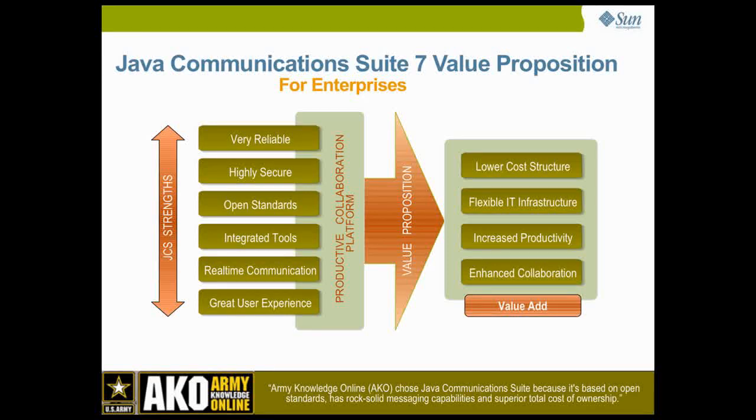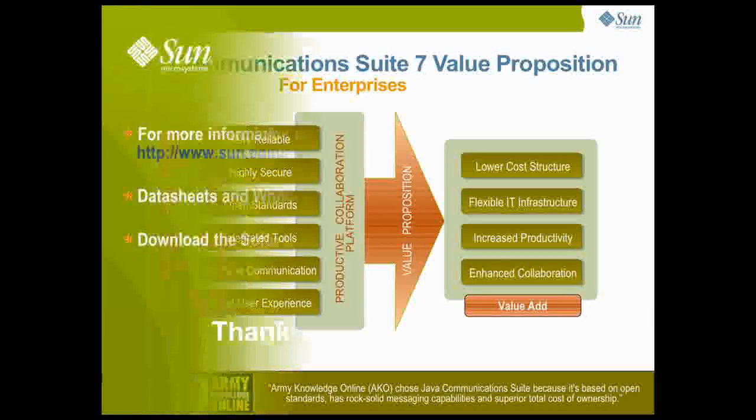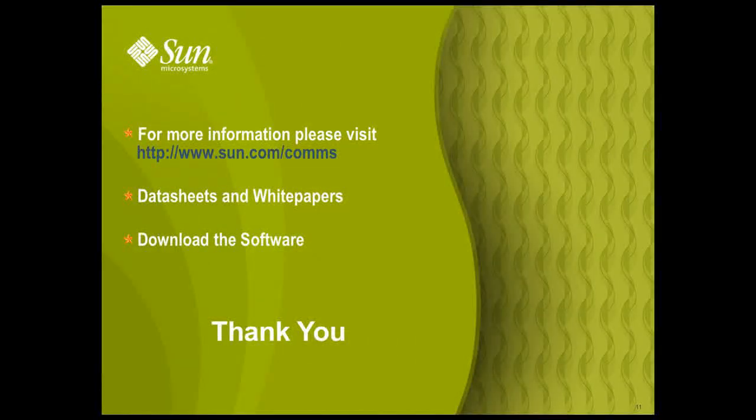Army Knowledge Online chose Java Communications Suite because it's based on open standards, has rock-solid messaging capabilities and superior total cost of ownership. You can find more information at www.sun.com/comms, where you can find data sheets, white papers, and download the software for evaluation. Thanks for joining us for the Java Communications Suite 7 launch webinar.